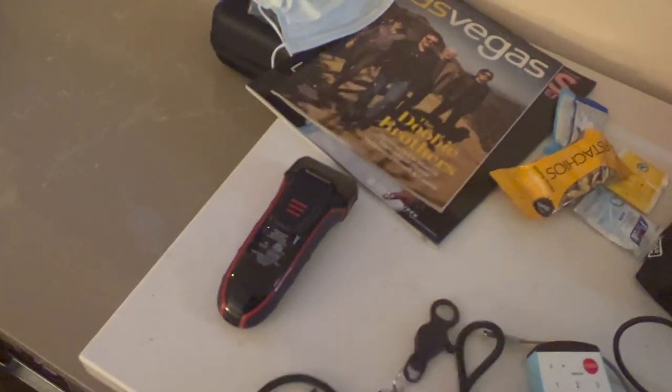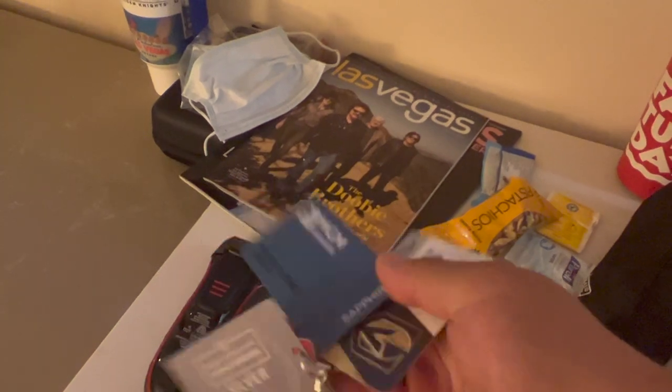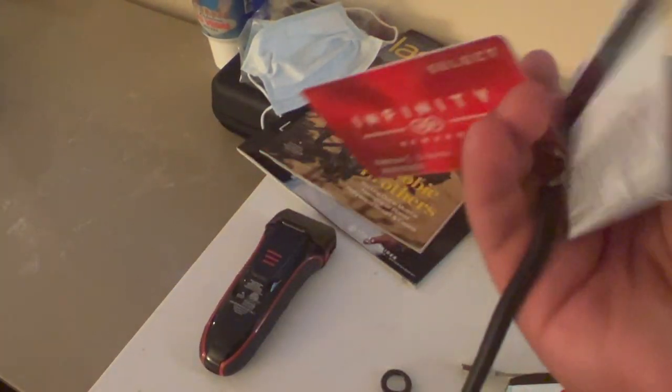I've got my shaver and my player's cards. I have gone all around — these are the two most frequent ones I'm using right now. Here is the one for Westgate and here's the one for Bally's.